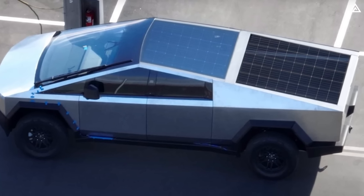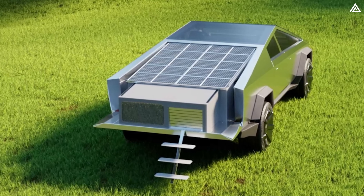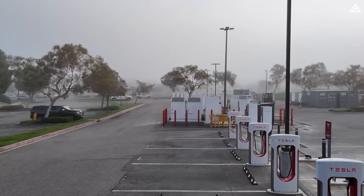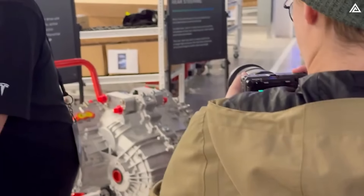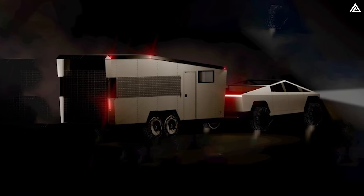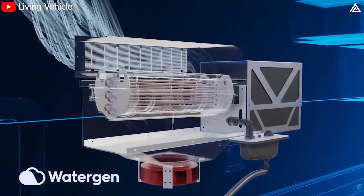In addition to its battery, the Cybertruck is designed to integrate solar panels seamlessly. These panels can be installed on the vehicle's roof or in a deployable format, allowing them to capture solar energy and extend the vehicle's range. This solar integration can provide up to 15 miles of additional range per day, making it a valuable feature for those looking to minimise their reliance on traditional charging infrastructure. The solar panels used in the Cybertruck employ high-efficiency photovoltaic technology, maximising the energy harvested from sunlight. The Cybertruck is also powered by an advanced solar panel system and uses an atmospheric water generator to extract moisture from the air, providing a sustainable water supply even in arid climates.